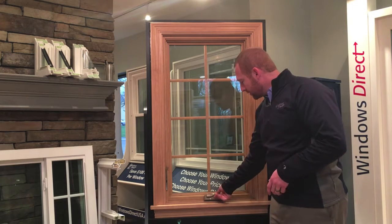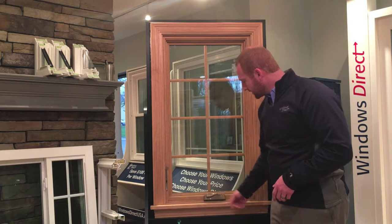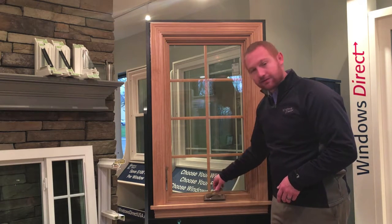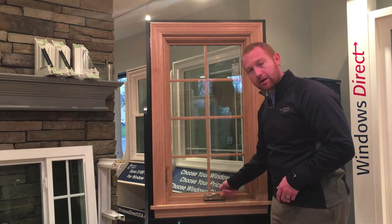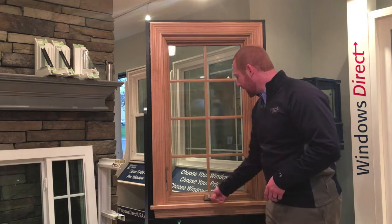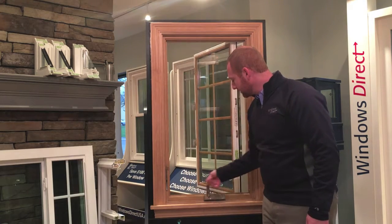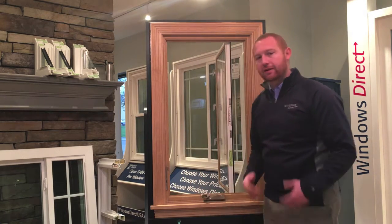In order to open the window, you just open up the folding handle. It's a resting handle so when it's not in use, you can just fold it and it rests in its own place. To open it, you just open the handle and tilt the window sash in by rotating the handle — very easy to operate.